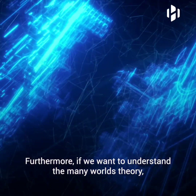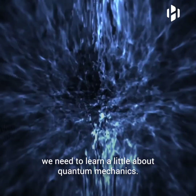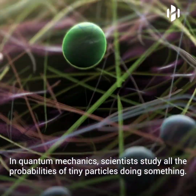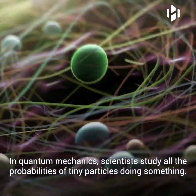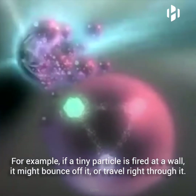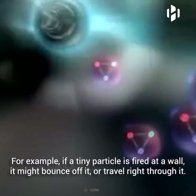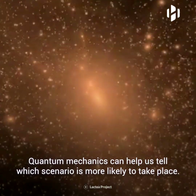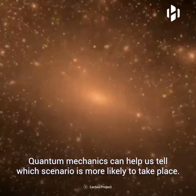Furthermore, if we want to understand the many worlds theory, we need to learn a little bit about quantum mechanics. In quantum mechanics, scientists study all the probabilities of tiny particles doing something. For example, if a tiny particle is fired at a wall, it might bounce off of it, or it might travel right through it. Quantum mechanics can help tell us which scenario is more likely to take place.